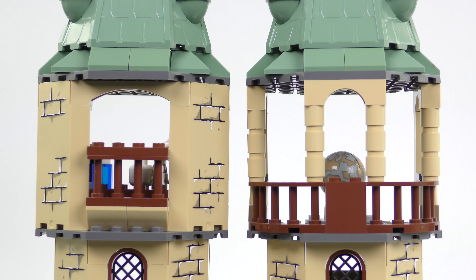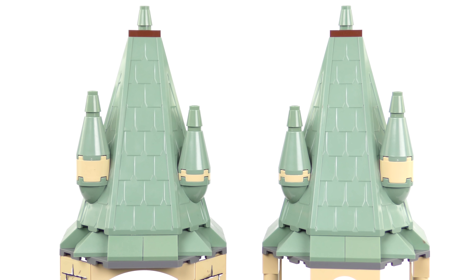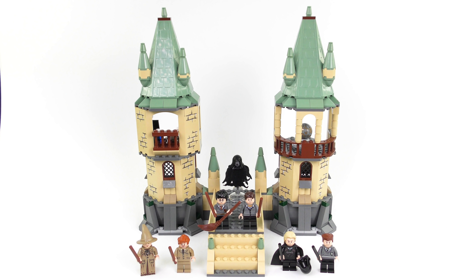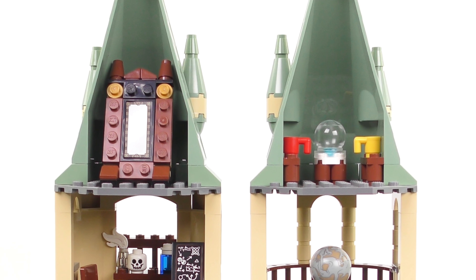Architectural details up on the next level do differ, with the right hand tower having a more open look and feel. The striking sand green roofs are definitely an unusual colour choice. This colour has been synonymous with LEGO Harry Potter since 2001. In fact, the 4867 Hogwarts set is the last Hogwarts to have green roofs - after this we have a seven year gap until Hogwarts Great Hall in 2018 which has a grey roof. So with all the boring architectural stuff covered, let's take a look around inside.